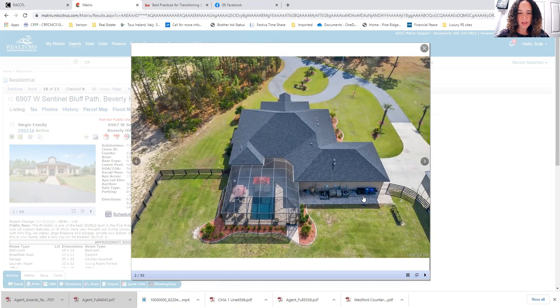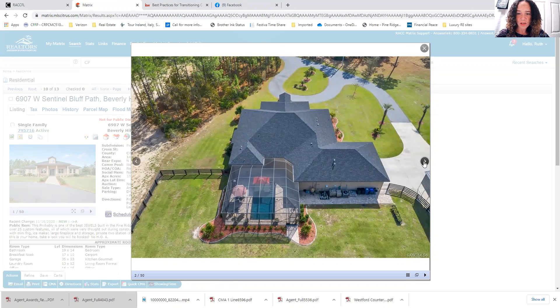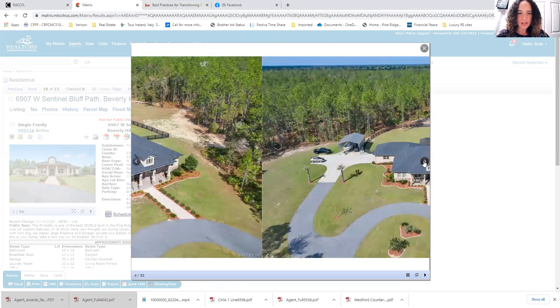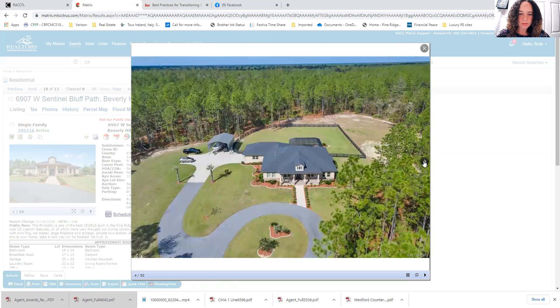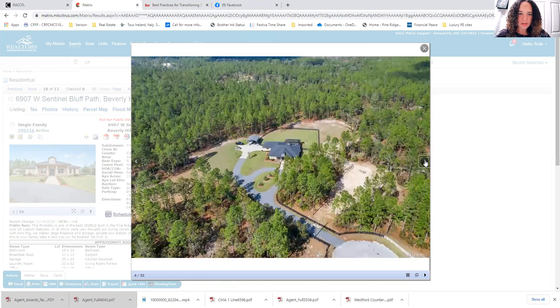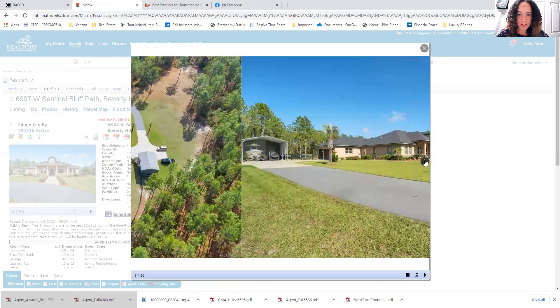We can see a nice overhead aerial view showing the roof lines and this beautiful pool. We can see part of the yard is fenced in. Check out this driveway — lots and lots of extra drive space and parking area for entertaining. Just enough yard fenced in for pets, but again, 10 acres that you could utilize for other things as well.